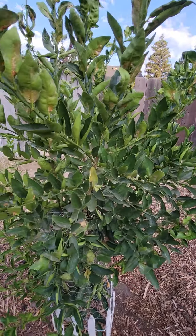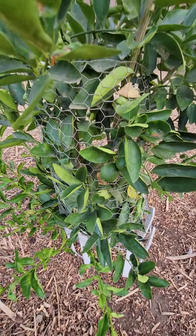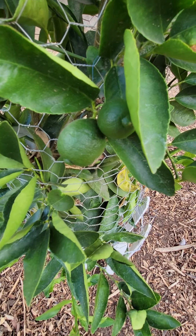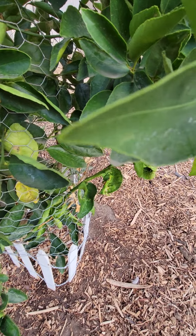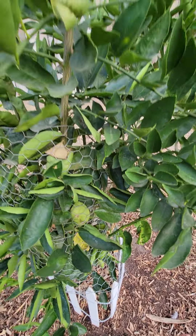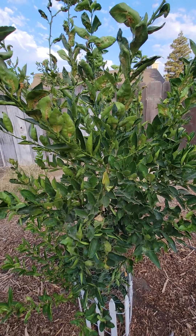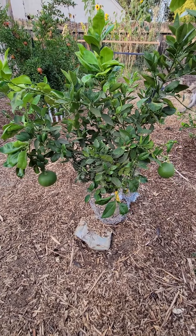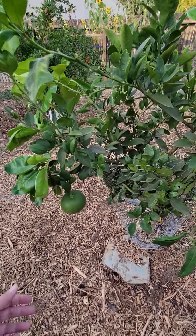Okay, this is our lime tree. It's looking really good and getting really tall. I think this year is just a growing year for the citrus trees, but here are two limes, and then there's another one in there I saw the other day — so that'll be interesting with the thorns on the lime tree trying to get it out.